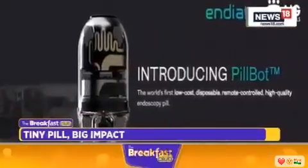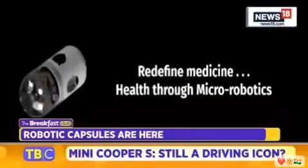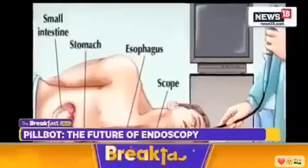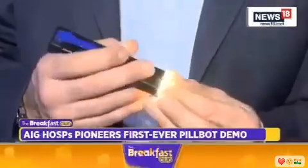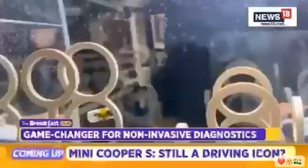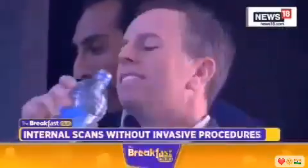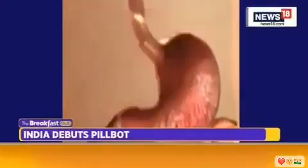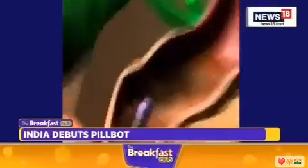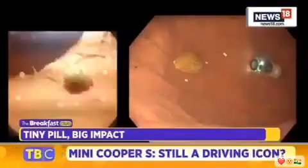In a landmark moment for medical science, India has witnessed the debut of PillBot, a tiny, swallowable robotic capsule designed to improve gastrointestinal diagnostics. Developed by California-based NDATS, PillBot eliminates the need for traditional invasive endoscopy procedures by offering a remote-controlled, high-resolution internal scan of the stomach. Before taking the PillBot, patients only need to drink water to aid its journey through the digestive system. Once swallowed, the 13mm by 30mm capsule activates its embedded camera and thrusters to navigate the stomach.